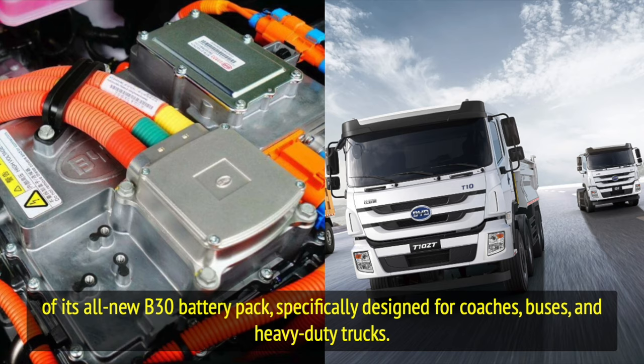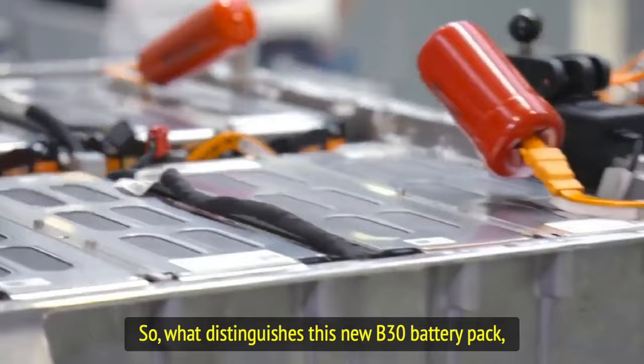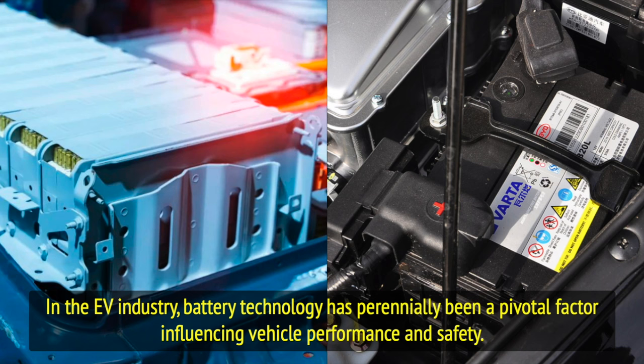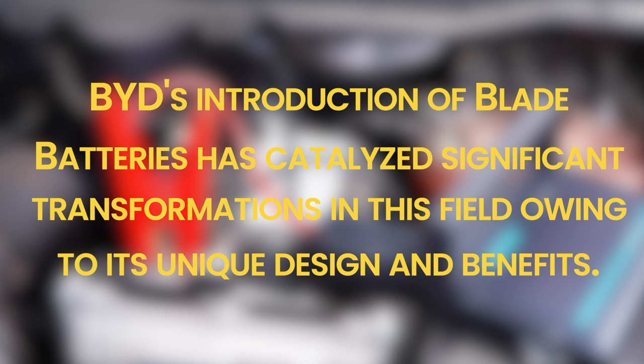Specifically designed for coaches, buses, and heavy-duty trucks — so what distinguishes this new B30 battery pack, and what transformative changes might it bring to our future travels? In the EV industry, battery technology has perennially been a pivotal factor influencing vehicle performance and safety. BYD's introduction of blade batteries has catalyzed significant transformations in this field owing to its unique design and benefits.